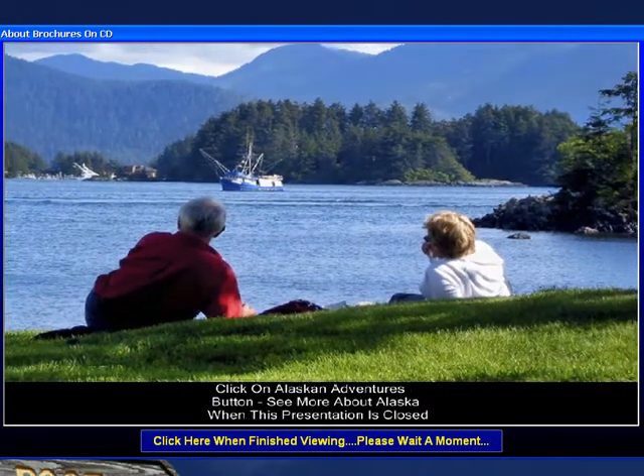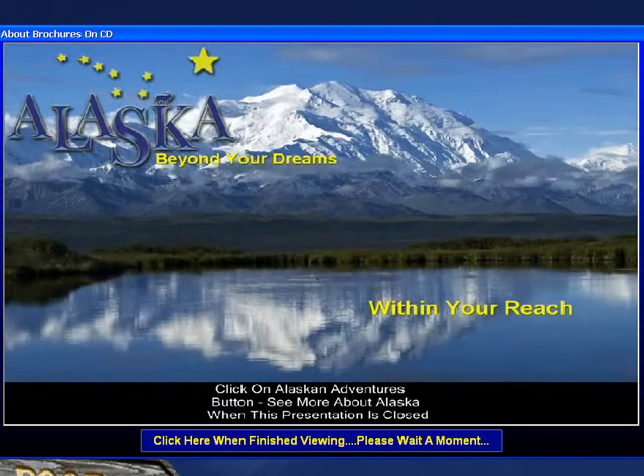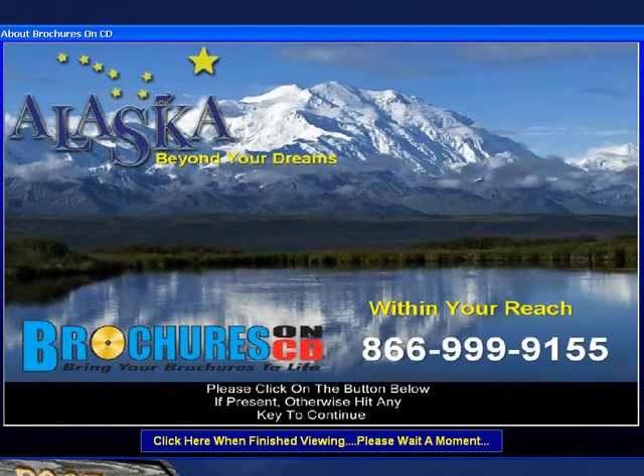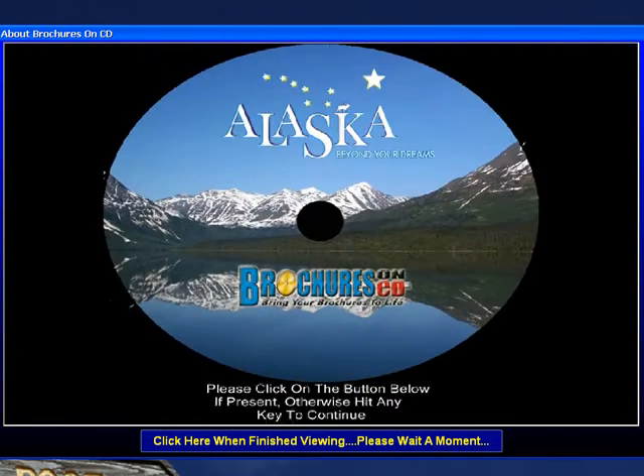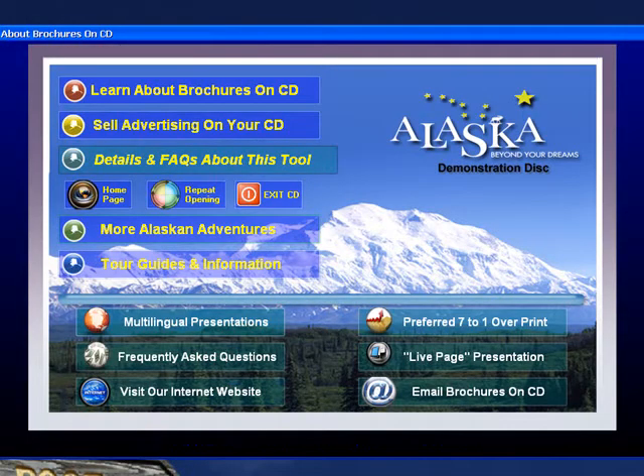Now sit back and enjoy more of our Alaska brochure on CD — beyond your dreams, within your reach. Thank you for your time and interest.